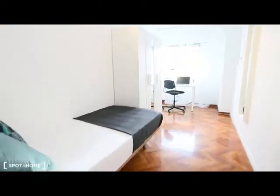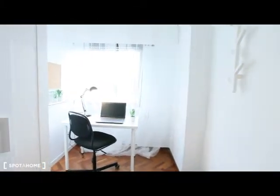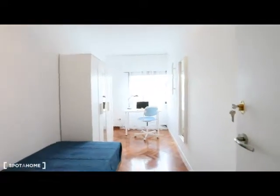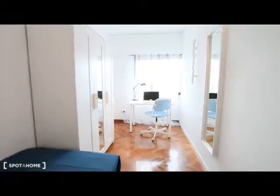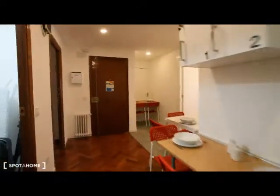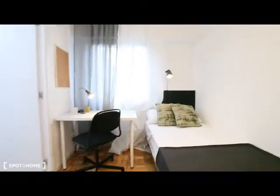We are going to see bedroom number eight: single bed, nice floors, wardrobe, mirror, and desk at the bottom of the bedroom. And here is room number nine — it's very similar to the other one: single bed, desk, mirror, and wardrobe.